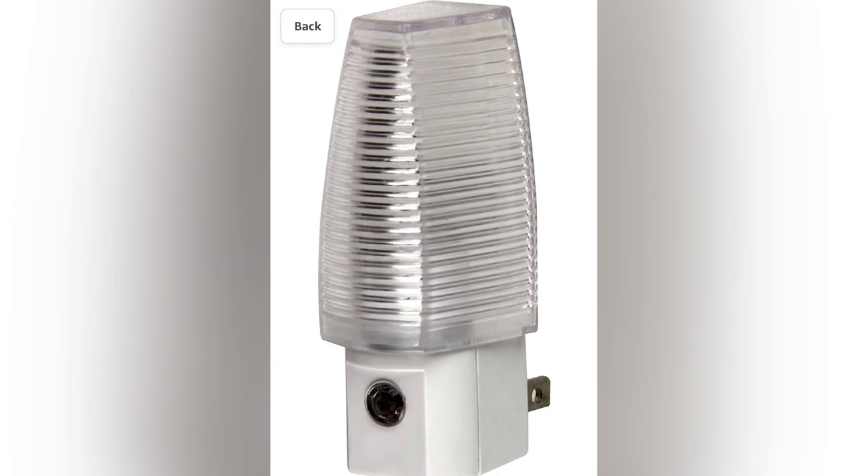Once the lights are off, those cabins get dark — especially if you're in an interior cabin. You can get one of these from Dollar Tree or one of your local stores. That way, you have a little bit of light, especially if you have to get up in the middle of the night.